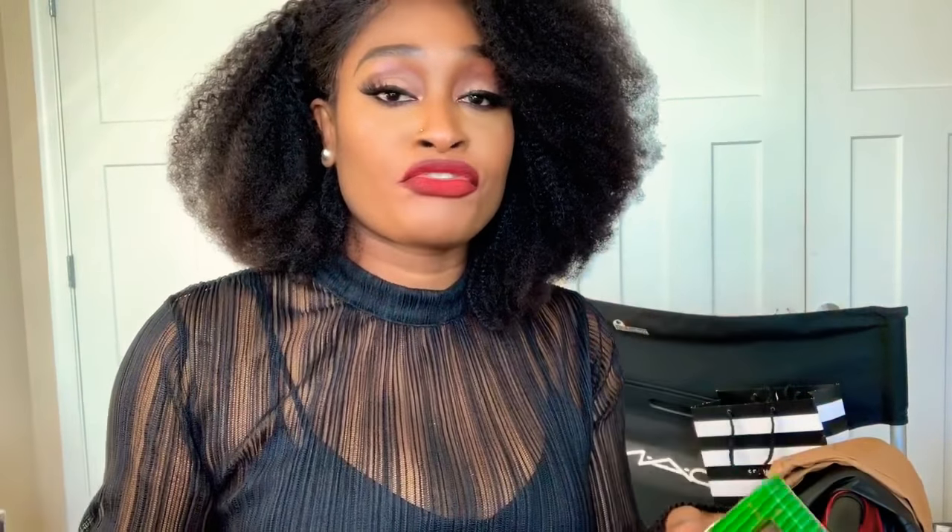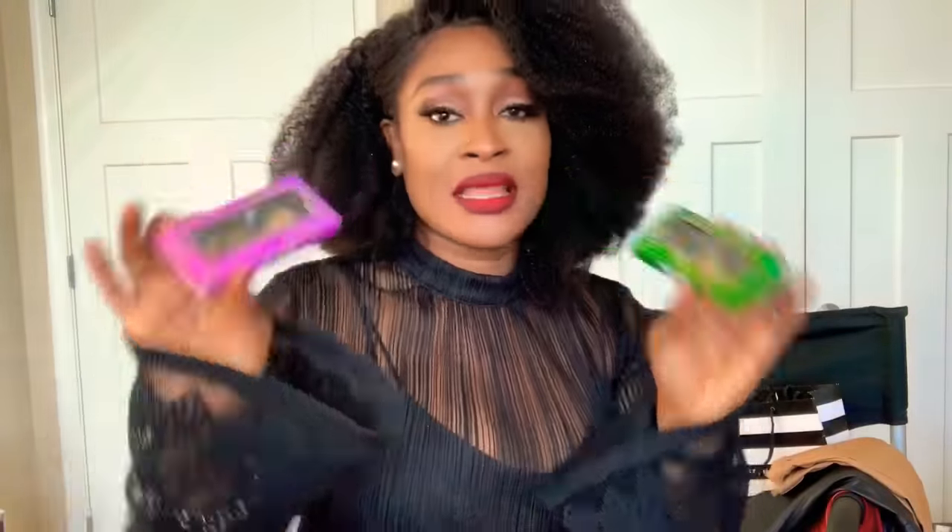Tarte has this new holiday set — lashes. They're vegan and chemical free. I am in love with these lashes; they feel like and look like mink lashes, but they're only $12.